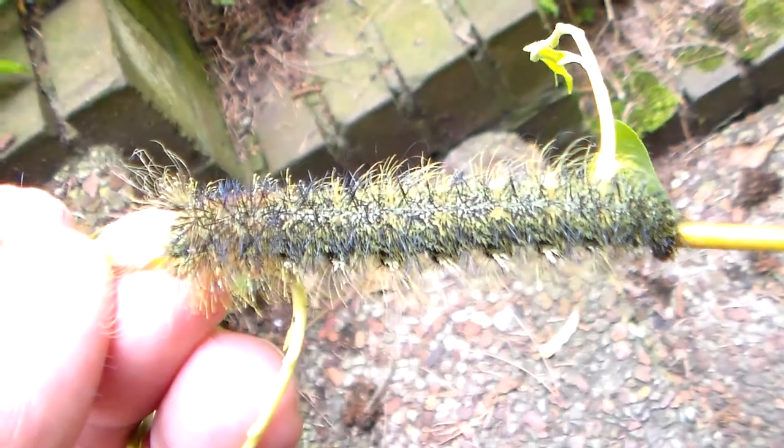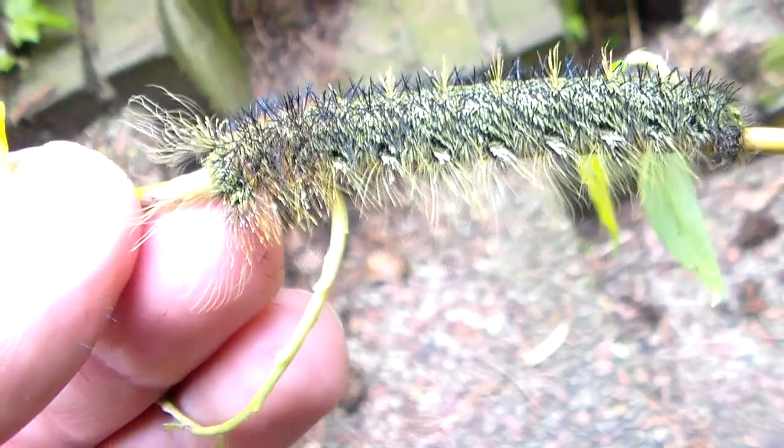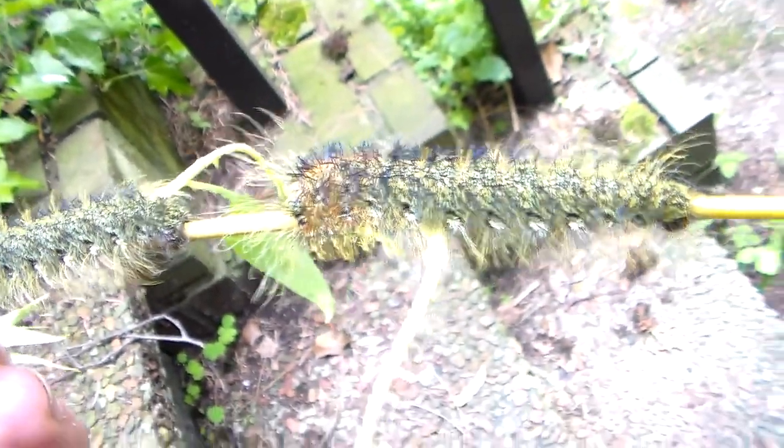These may already look large, but the truth is this is just their fourth instar, and they have about six or seven instars. They're going to grow absolutely huge - maybe one of the biggest Lasiocampids that I've ever seen.